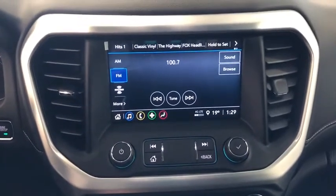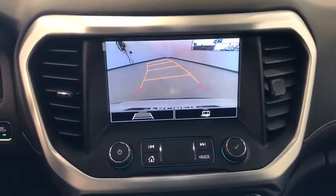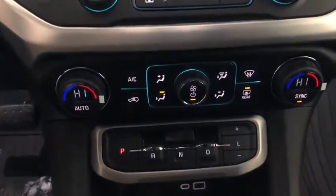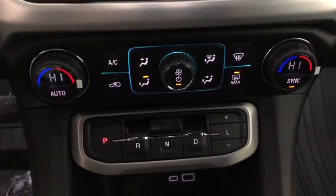Trip computer, security system, tachometer, brake assist, overhead console, panic alarm, remote keyless entry, front reading lamps, tilt steering wheel, driver vanity mirror.